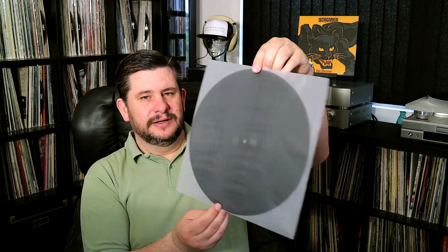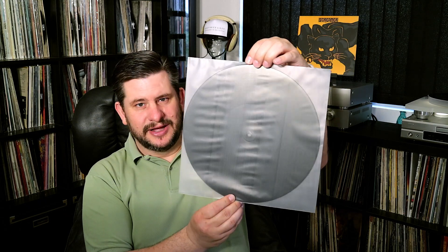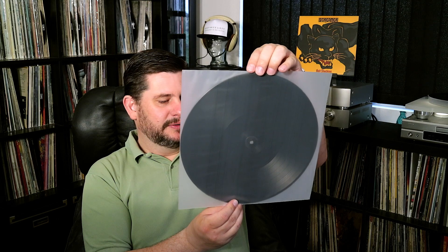I also got Eric Clapton and Friends "The Breeze: An Appreciation of JJ Cale" at that hi-fi store — Eric Clapton and friends playing JJ Cale songs. The friends include Mark Knopfler, John Mayer, Willie Nelson, Tom Petty, and Don White. Great musicianship on the album. The songs aren't boring, but it's smooth all the way through. One funny thing — one of the inner sleeves has a label on one side and the label is missing on the other side.